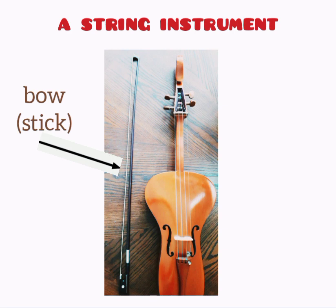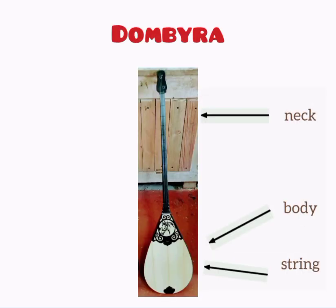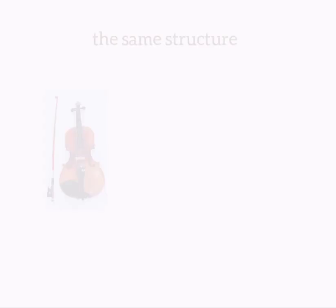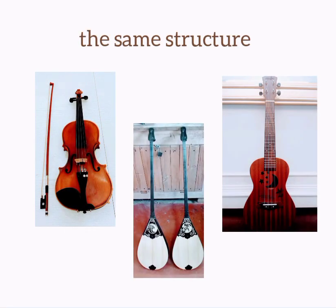Most string instruments have the same structure. For example, the violin — or it can also be called the fiddle — the guitar, and the dombra. The dombra is a long-necked string instrument with a rounded back. The guitar has a large body and a flat back. So you can use words and phrases from our model answer to describe these instruments as well.